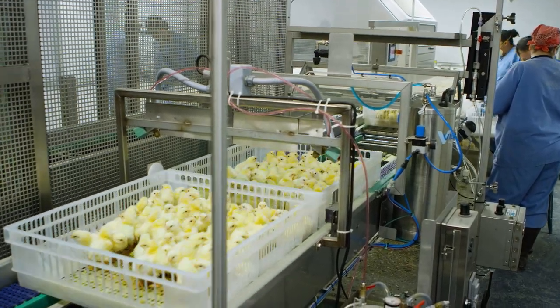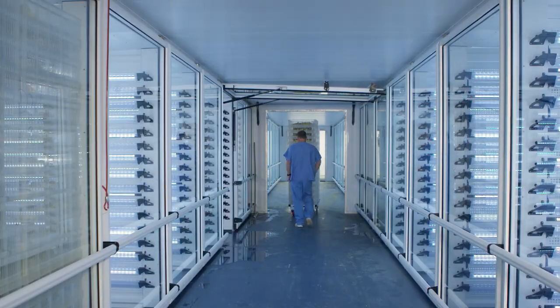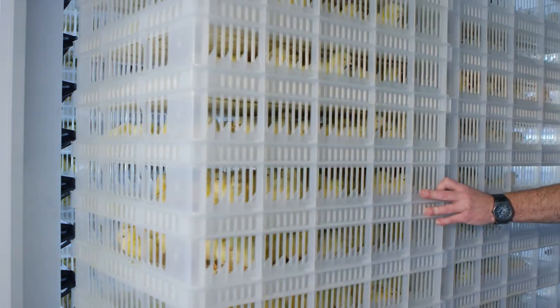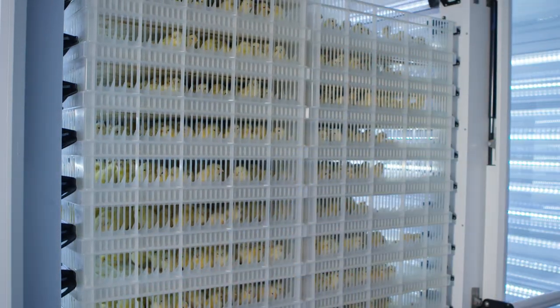Healthy chicks pass through a vaccine mist that protects them from common poultry illnesses. While still in their baskets with feed, chicks are wheeled into a temperature-controlled holding room with access to water until we're able to move them onto our chick trailer. Their competitors coming from other hatcheries wouldn't have feed and water yet. They have to wait three days till they finally arrive at the farm.